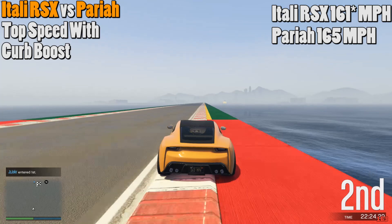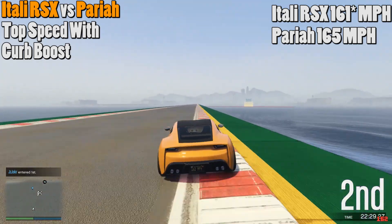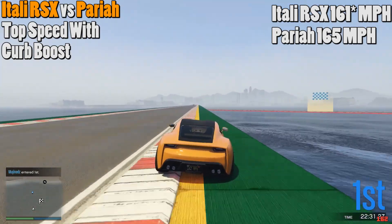Let me know down in the comments what you guys think about this test. Also, if you're going to be buying the new Itali RSX when it officially comes out, don't forget to leave a like, subscribe to the channel, and as always, have a nice day.